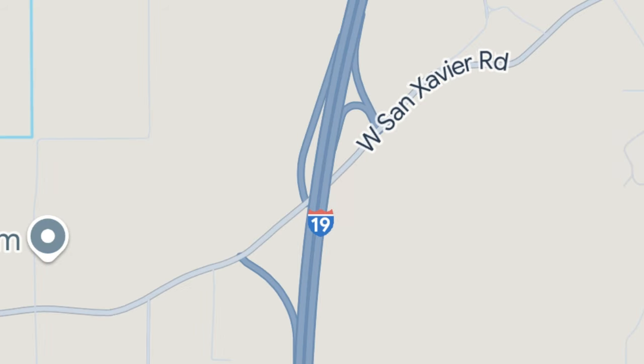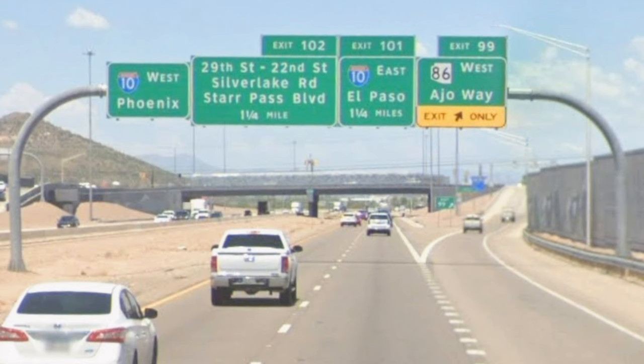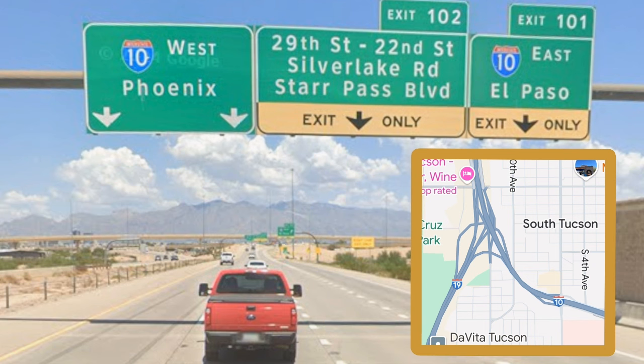Here's San Xavier Road. After that is Valencia Road, which then leads into Irvington Road, where strangely, after this, we switch back over to miles for the last few miles. Finally, we exit with Ajo Way, also known as State Route 86, before ending our trip at Interstate 10 in downtown Tucson.